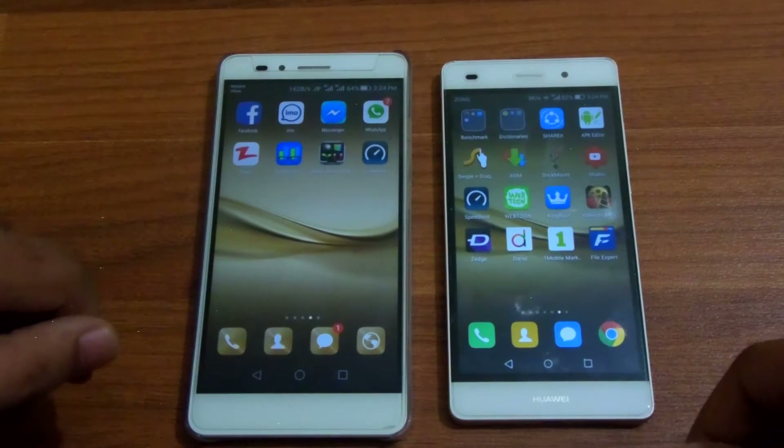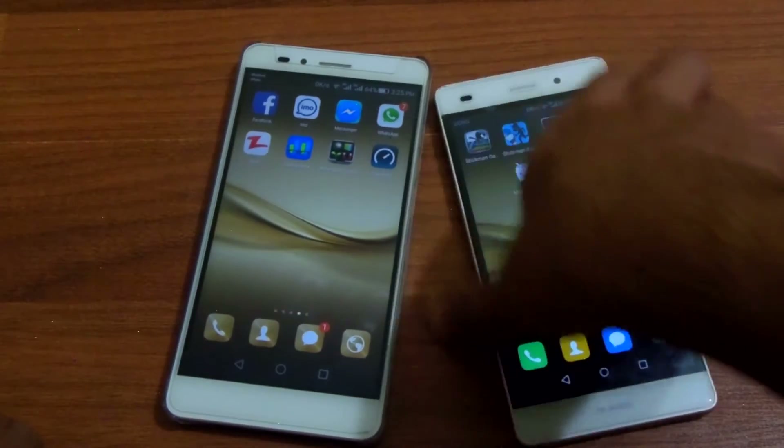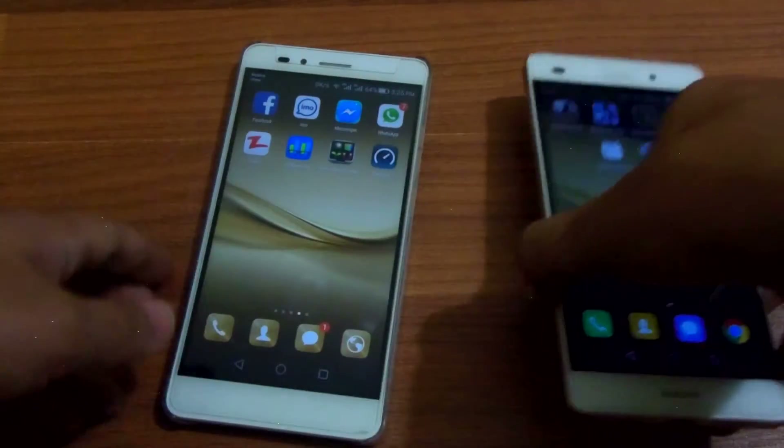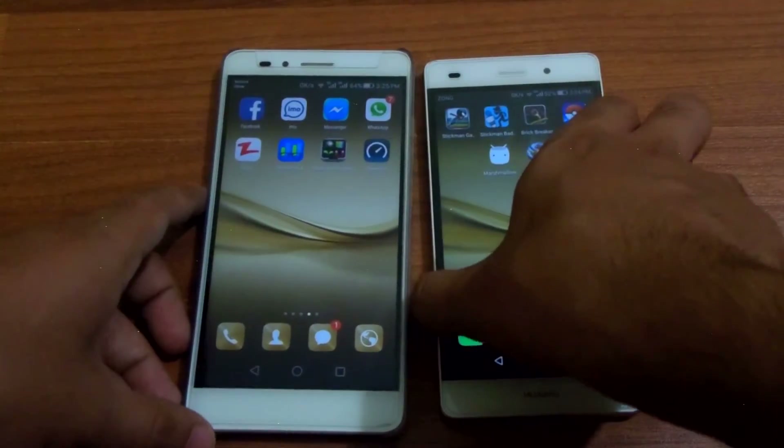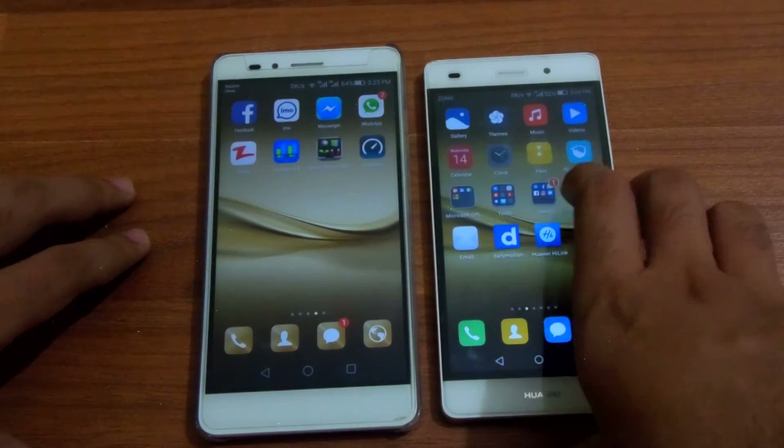Hey guys, STK back with another video. Both the phones have now cooled down and it's been an hour or so. Both the phones are ready for the Geekbench 4 GPU test.